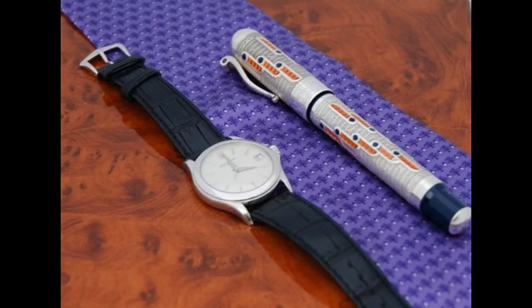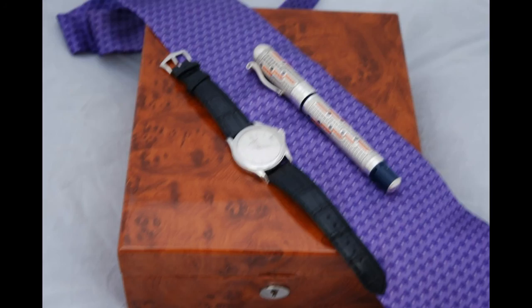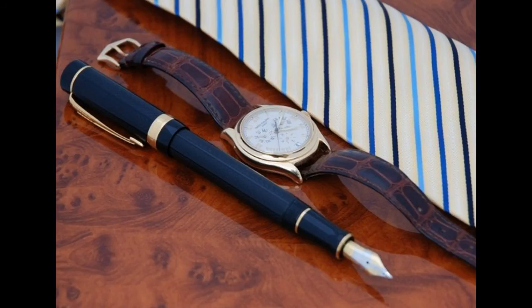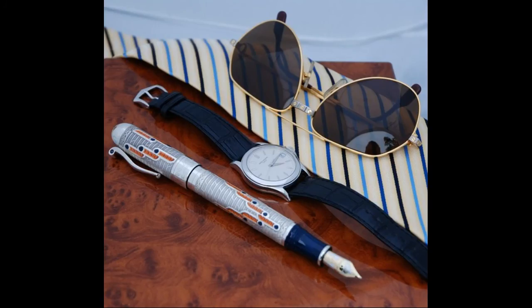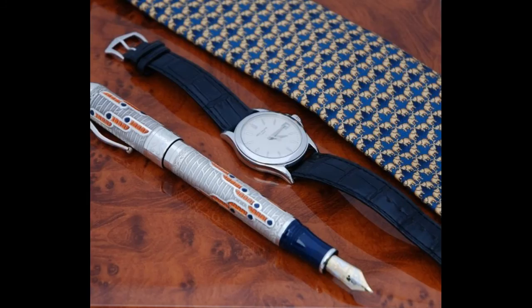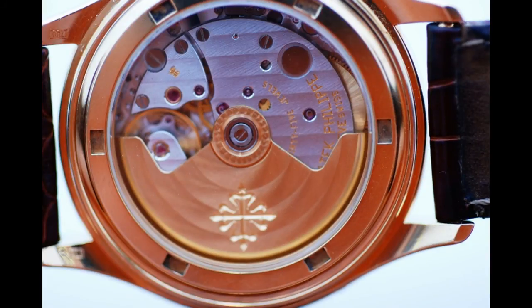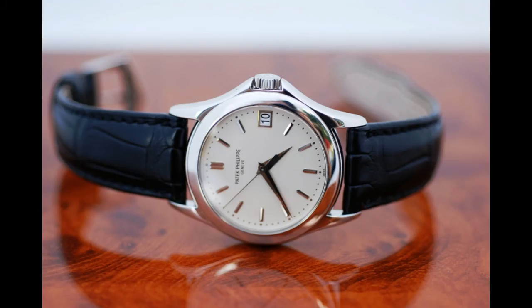Geneva Seal Criterion Number 10: Movements fitted with shockproofing are accepted. If you ever see 'Incabloc' on any of your watches, that is a shockproofing system. With older watches, if you drop the watch, the jewel resting on top of the balance wheel — that spinning wheel inside the watch — would be moved and the balance wouldn't work properly. The shockproofing system is a metal piece around that jewel that keeps it in place. Geneva Seal Criterion Number 11: The ratchet wheel and the crown wheel must be finished according to registered patterns, which can also come into play with the Geneva Stripes.